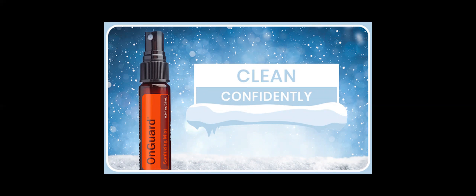Runny noses and endless sneezing call for one thing: the doTERRA On Guard Sanitizing Mist, infused with the On Guard protective blend. The active ingredient kills 99.9 percent of germs and bacteria, making it easier than ever to protect your family and home against environmental threats.